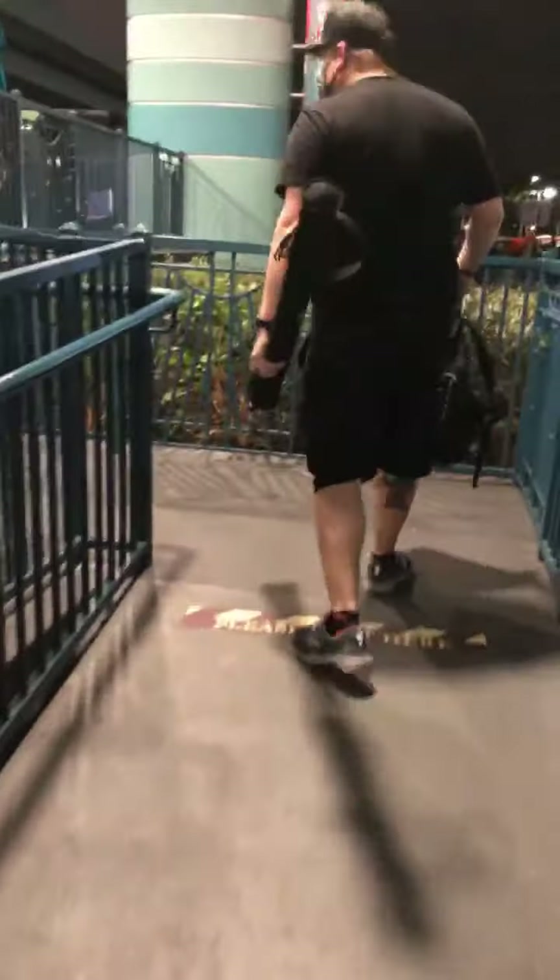Hello everybody, we just finished up at Hollywood Studios and we are in line for the Skyliner. We finally get to ride it, I'm so excited! It's been a very exciting day — looks like it's about ten minutes to get up here.